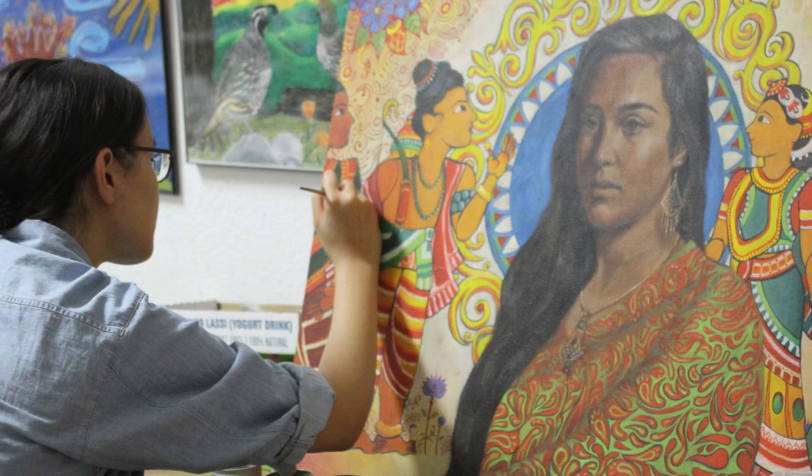An overall thing to really remember when making your portfolio is to enjoy making it. That might sound a little weird, but artwork is something you should be passionate about doing, and if you're not passionate, I feel like it shows in the artwork that you're about to prepare for this portfolio.